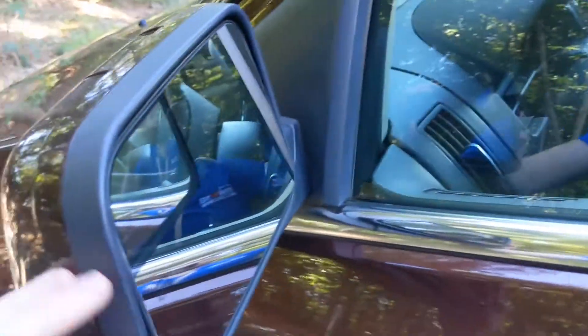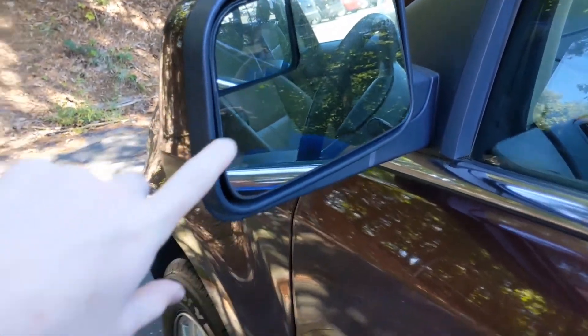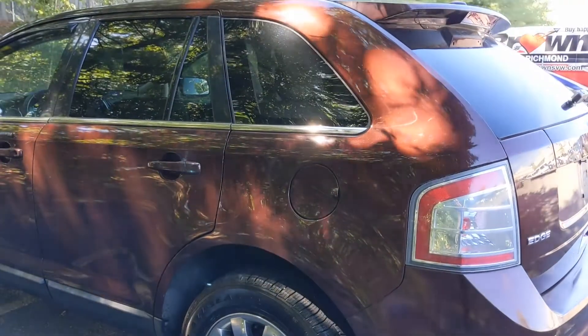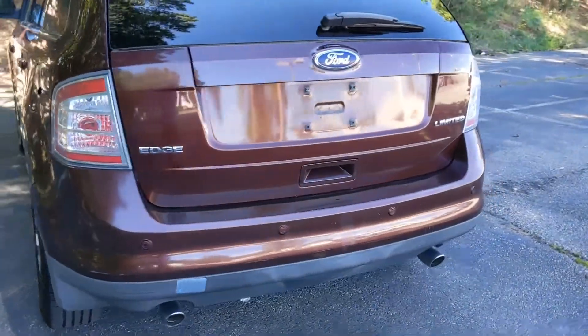The side mirrors on this vehicle fold in and out. You get that secondary mirror here for your convenience and a little icon indicating your traction control. Moving down the vehicle, you're going to see that silver trim that runs below the windows and the broad headlights in the back.